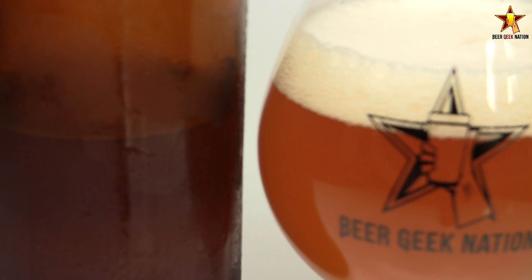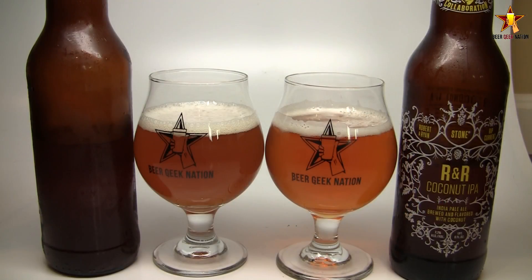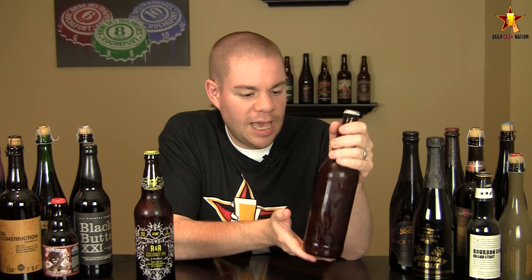Obviously they won, and this is the final product, coming in at 7.7% alcohol by volume. But Beer Geek Nation does not stop there. We are comparing it to Ryan and Robert's own homebrew — this is the beer that started it all, the beer that won the competition. It was freshly brewed by Ryan, sent out to me, pulled off a keg, basically specifically to do this video — to compare their original homebrew version versus the Stone version.